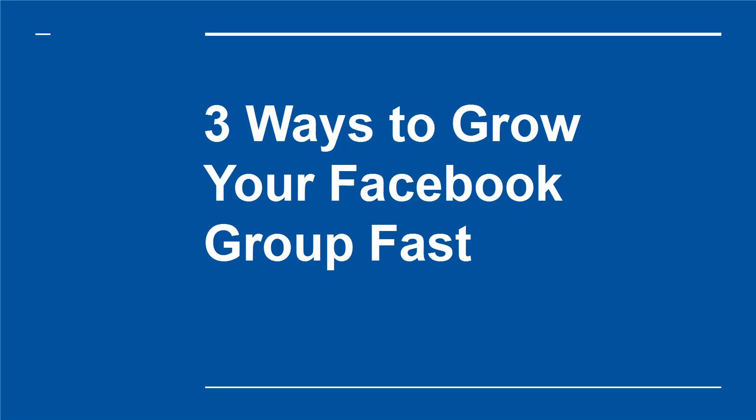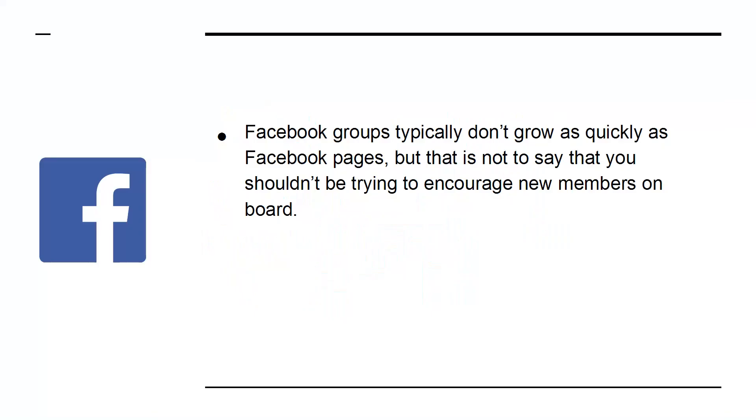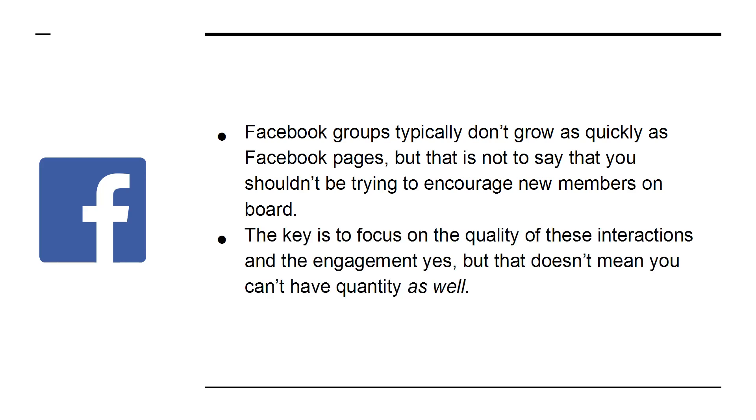Three Ways to Grow Your Facebook Group Fast. Facebook groups don't typically grow as quickly as Facebook pages, but that's not to say that you shouldn't be trying to encourage new members on board. The key is to focus on the quality of these interactions and the engagement, but that doesn't mean you can't have quantity as well.